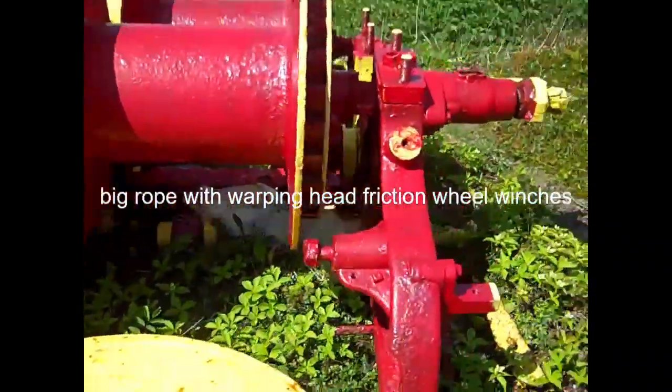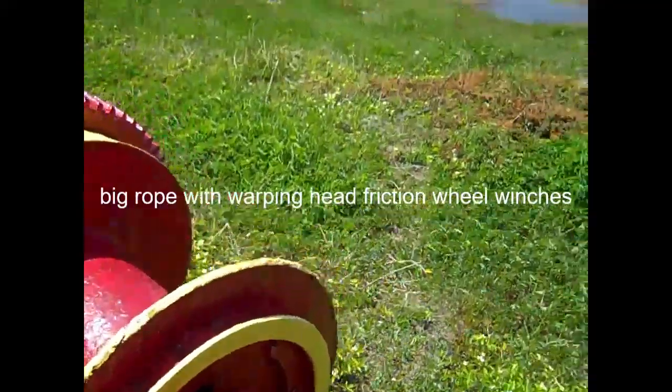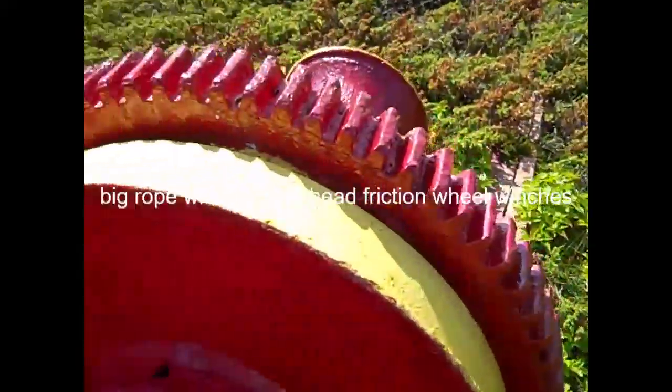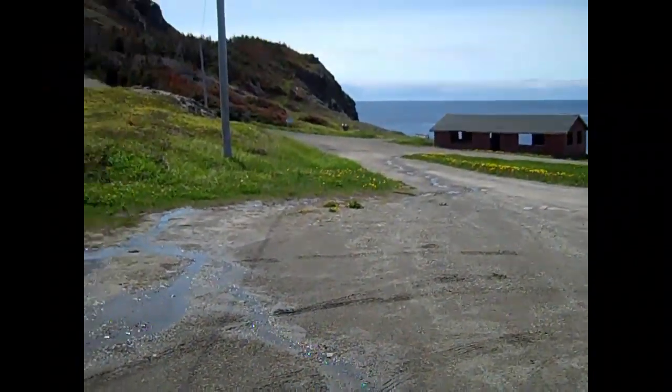Anyway, this is there at Twillingate Long Point. And there must have been a bunch of those because they're in a series, sort of, probably into the cove there. Worth coming to see. Another one over there.